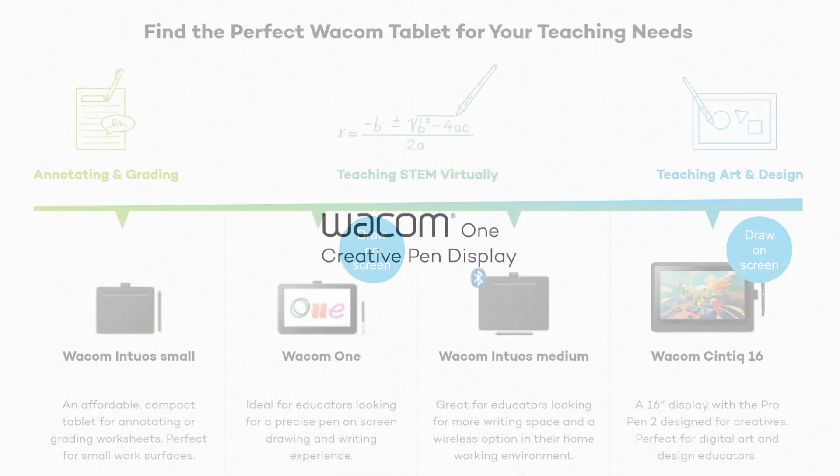Wacom One is optimized for the education industry and it is supporting the workflow of STEAM education in the online and virtual world.